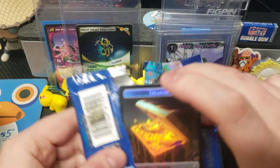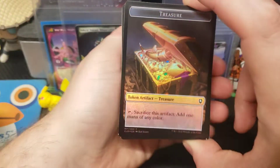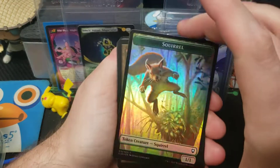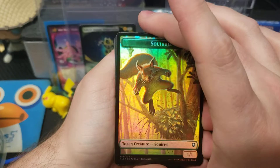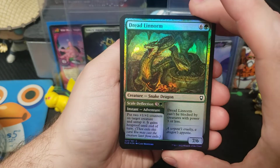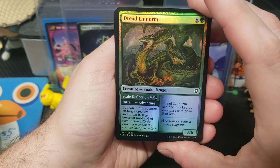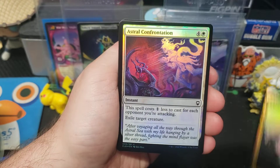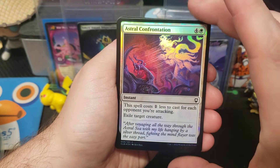Starting off with some treasure — dragons love their treasure — and a squirrel, who would have thunk it. Dread Linrum, something like that, a little Gate, Astral Confrontation.